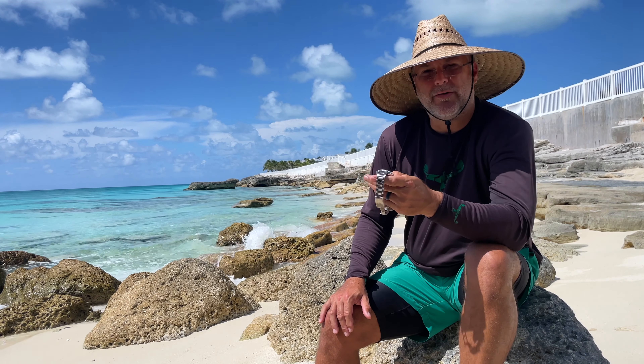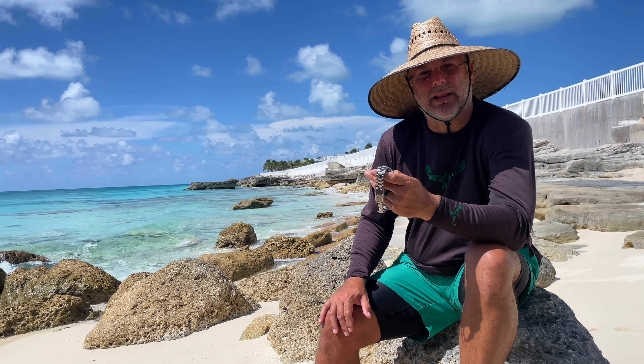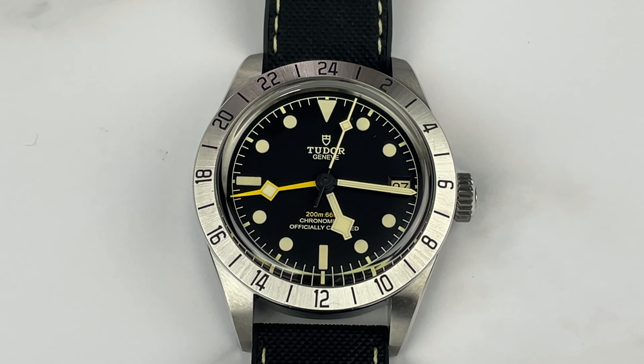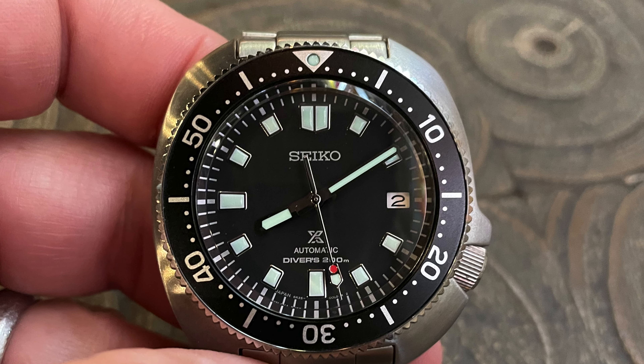One thing I really noticed that I hadn't before was that I caught myself using the bezel a lot. On the BB Pro the bezel is fixed — it's a 24-hour bezel — as opposed to the 60-minute rotating bezel on the Willard.